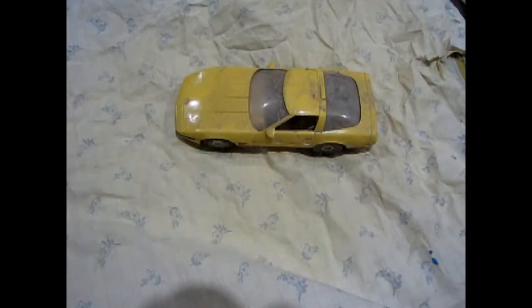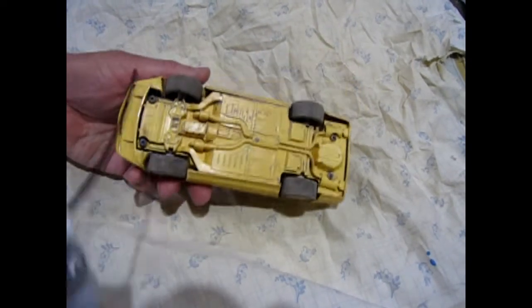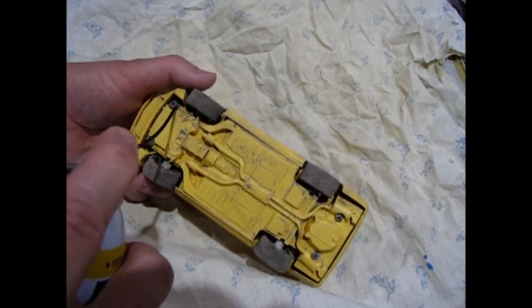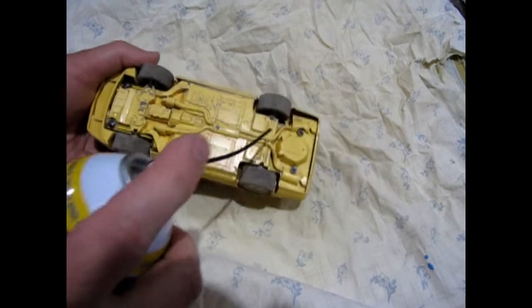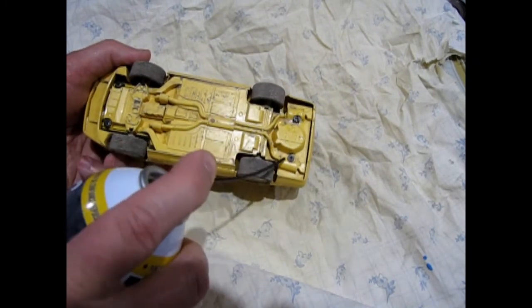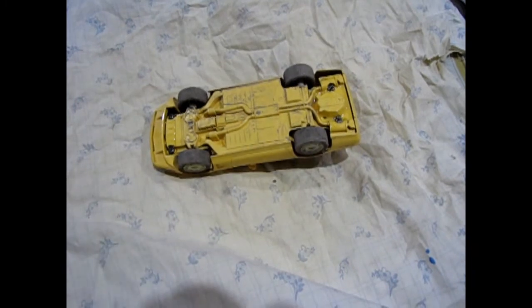Oh wow, is this car ever dirty! Here's our Corvette - it's pretty dirty as you can see. Look at the windows and everything. So in order to get the screws undone I'm going to use this liquid wrench and just give it a squirt under here. Hopefully that'll get in under the plastic. We'll leave that for a minute and then grab a screwdriver.